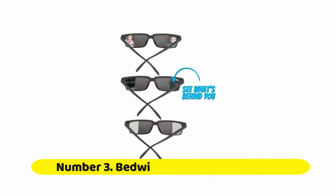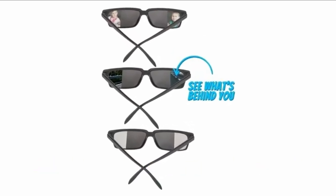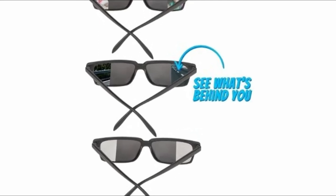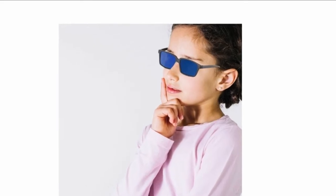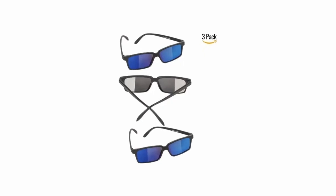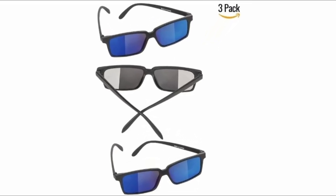Number three: Bedwina spy glasses for kids. Create an amazing experience for your kids that will be a lot of fun and never forget. With Bedwina spy glasses in bulk, each order includes three pairs of spy sunglasses that feature mirrored outer edges which reflect what is in your rear view.